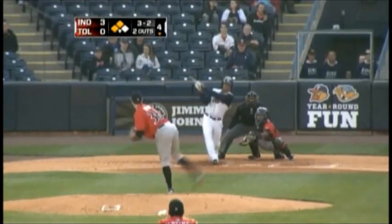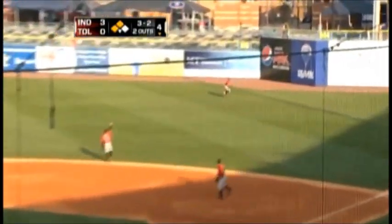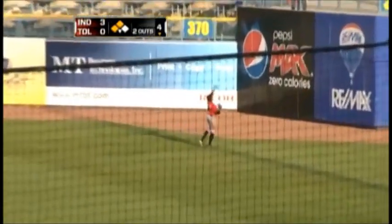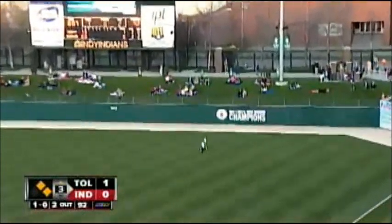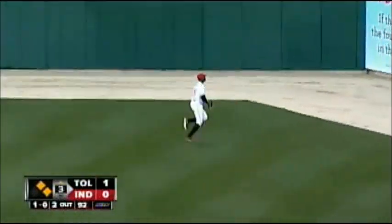With that 3-0 lead, on the full count pitch, swung on and lifted in the air to right field. But backing up is Polanco, on the first base side of the rubber. The 1-0 pitch — swing and a high drive into right field. Back on it goes Polanco. Gregory will get there on the run.